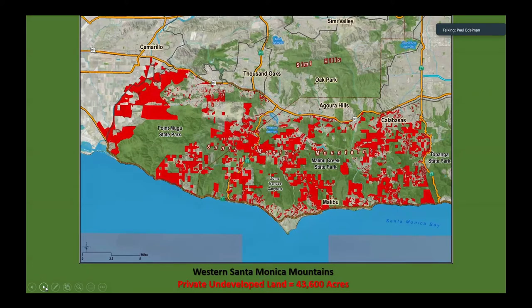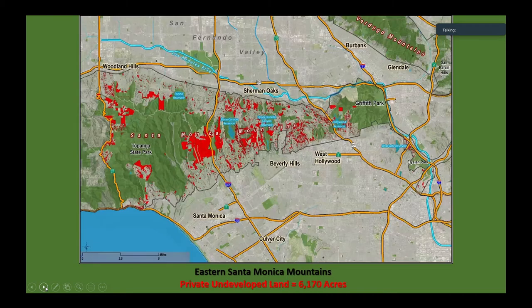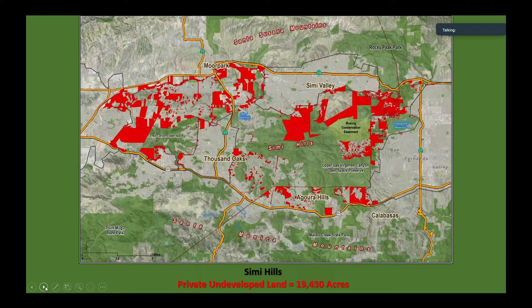I'm going to race through these really quickly. This is just how many undeveloped parcels are in the Western Santa Monica Mountains. Here in the Eastern Santa Monica Mountains, over 6,000 acres. And in the Simi Hills, almost 20,000 acres, including going over to the other side of the 23 freeway.